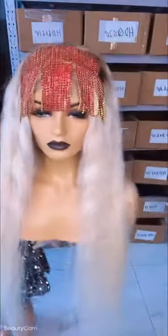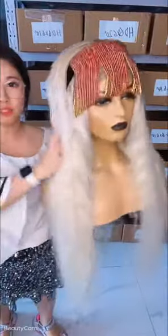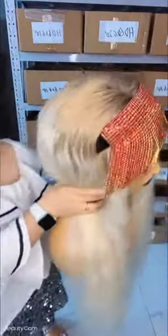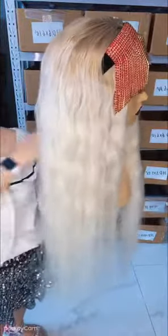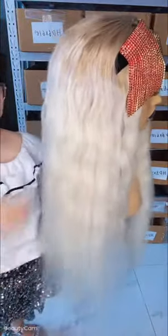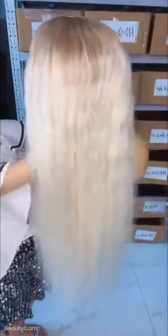This is our 30 inches ombré blonde full big virgin hair. The roots are very cold light brown. On the side, this is a side look — white blonde wig. If you like it, we can make the whole wig for you.